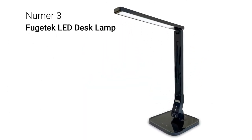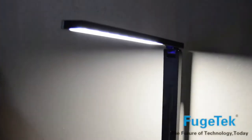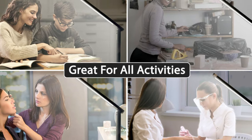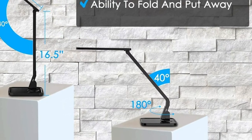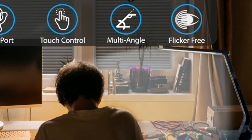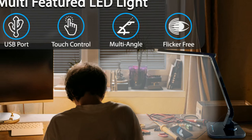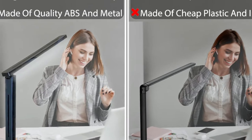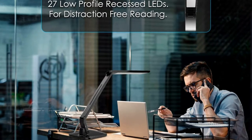Number 3: Fugetek LED Desk Lamp. The Fugetek LED Desk Lamp is 16.5 inches high and has a modern, simple design yet looks great. It can be used anywhere space is an issue but quality light is needed. It has the ability to fold and put away for easy storage. It offers 27 patented recessed LEDs in this design, so it would be comfortable for your eyes. You will never need to replace a bulb — this lamp has an LED bulb that will last up to 50,000 hours under normal use. It is economical, reliable, and energy efficient, with power consumption at 14W.